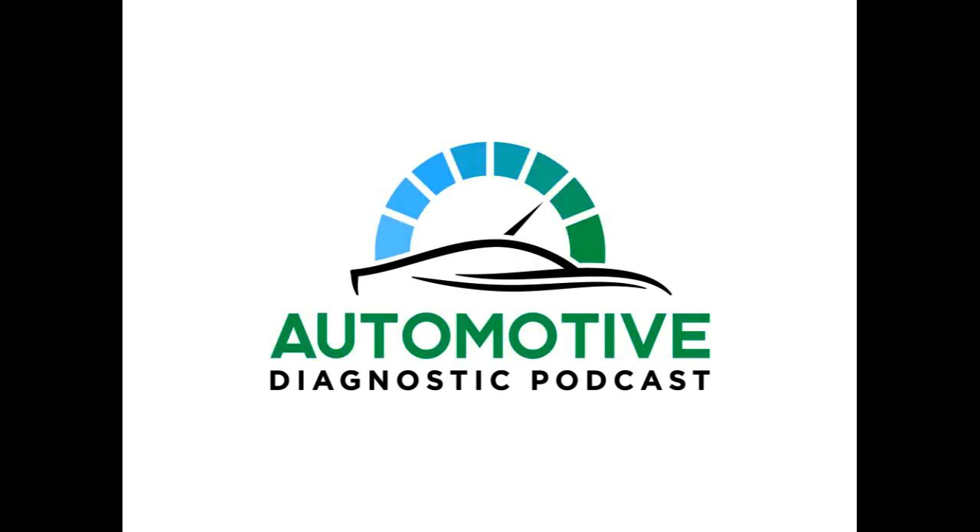Welcome to the Automotive Diagnostic Podcast. We're going to explore ways to sharpen our diagnostic skills, find learning resources, and hear from experts in the automotive field.